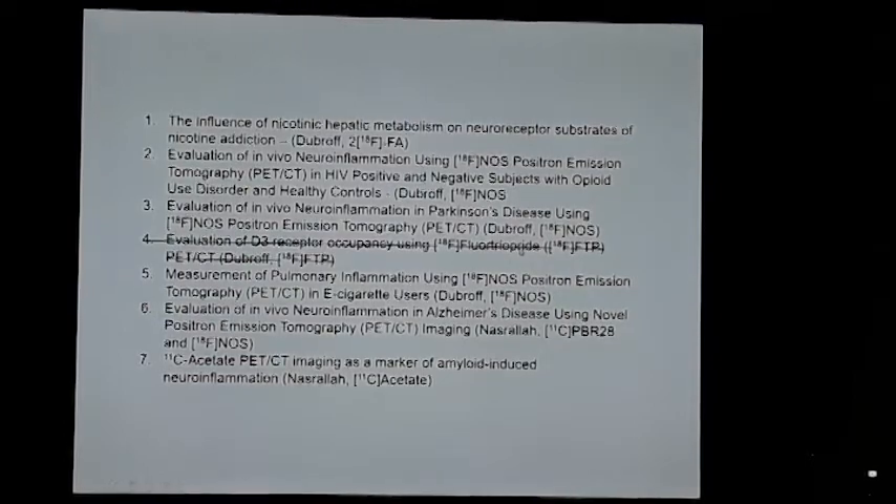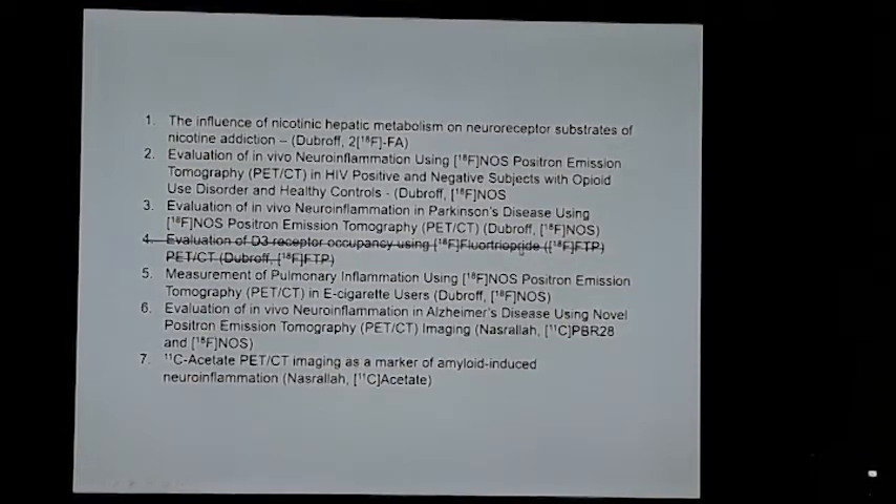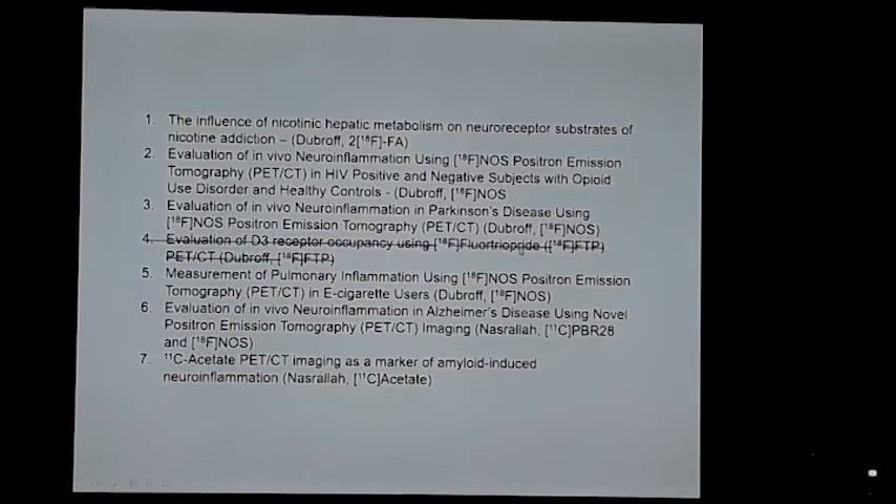Here are the different ongoing protocols we have: neuroinflammation with F18-NOS, new ones with PBR28 and F18-NOS in neurodegeneration, the acetate program with Ilya Nasrala, and others. FTP is written off, but we hope to have a replacement D3 tracer in the near future. A lot of this was done with ITNAT and pilot project funding that enabled us to ramp up to where we are today. If I give this talk a year from now, I hope to be up to nine or ten protocols, supported by the P30, using carfentanyl and the kappa compound.